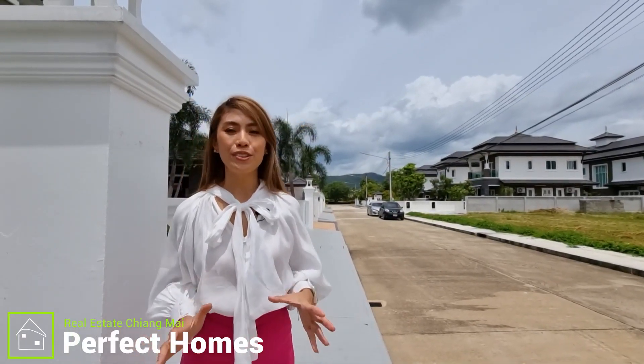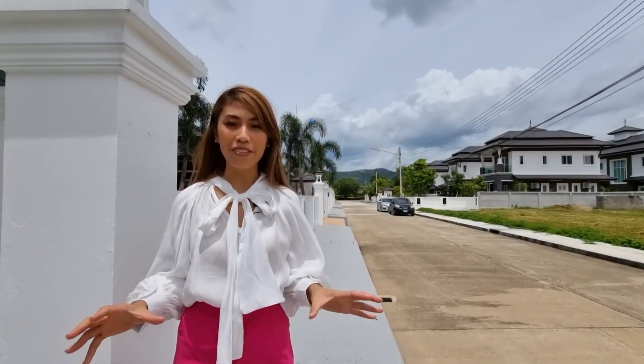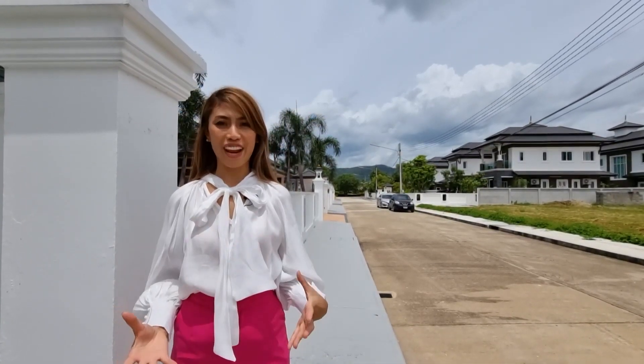Hi everyone, it's Ice from Perfect Homes today. I am going to show you this beautiful house — five bedroom, six bathroom — with the location in Hangdong area. If you're in Chiang Mai, you will know Hangdong area is the best area ever.